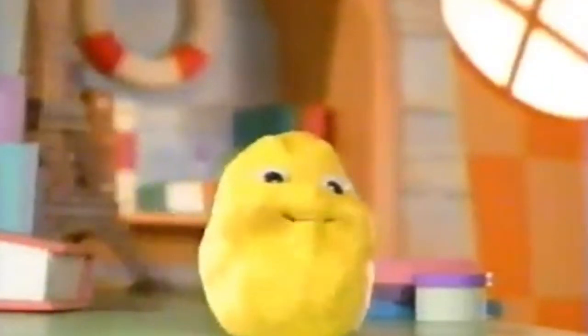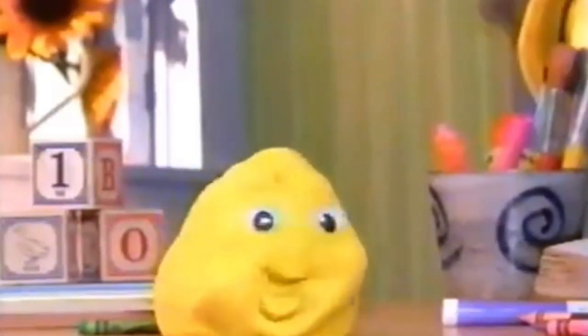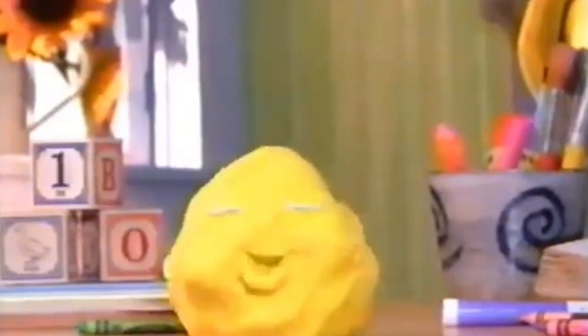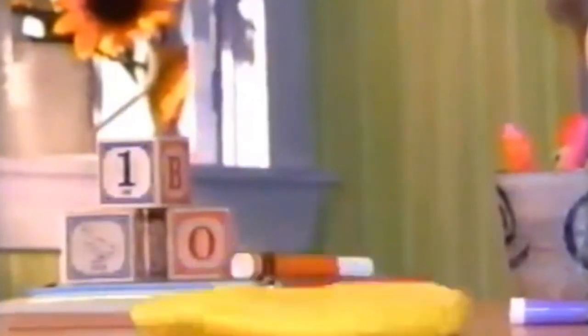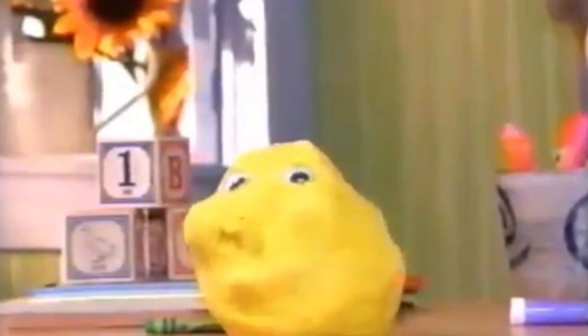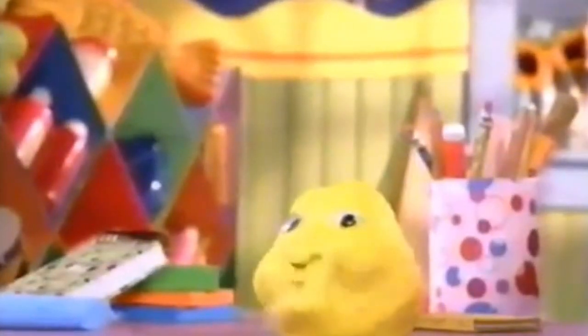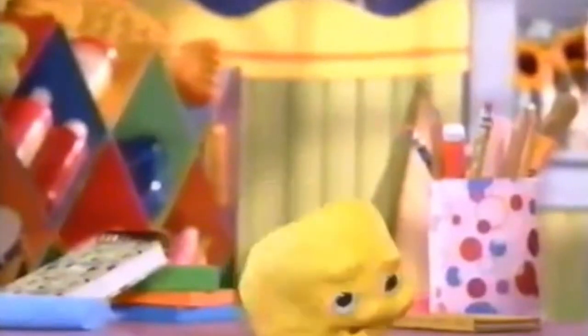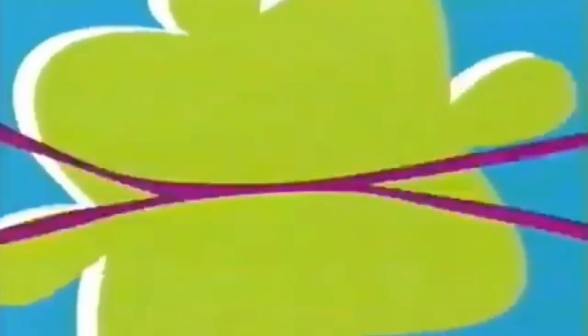Hey, I'm Clay with a rhyme for today called sharing. A giggle, a hop, a flip, and a flop — these are things I like to do, and they're even better when I share them with you. It's sharing time inside Playhouse Disney.